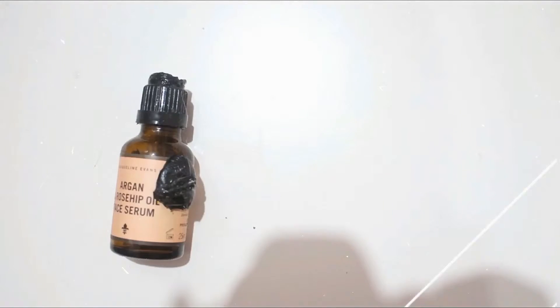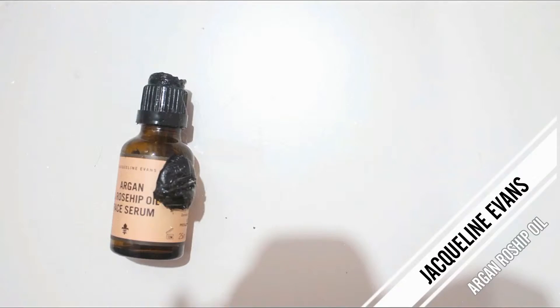Oh my god, the packaging on this one is completely destroyed! This is the Josie Maran Argan Oil face oil — it's my holy grail face oil. I love this so much. It's not greasy at all but it makes such a huge difference on my skin. I would repurchase it but unfortunately they don't sell it in my country.